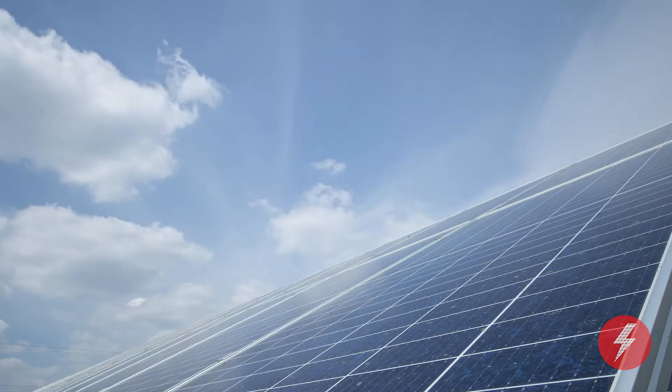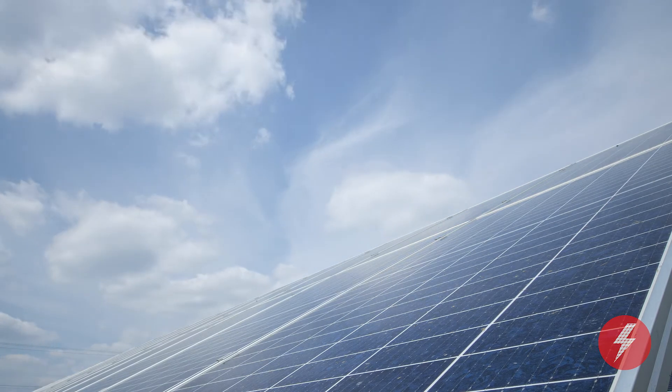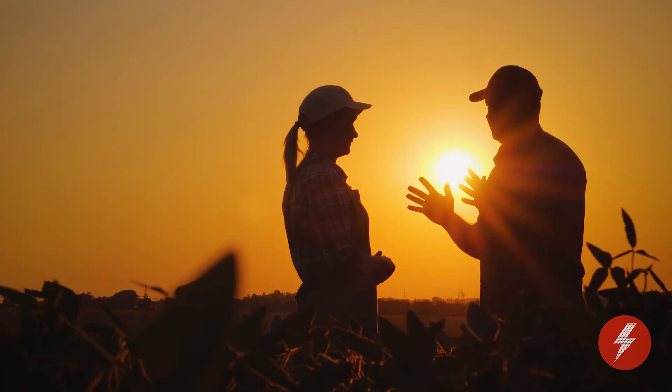So the temperature actually doesn't matter as much as you might think when it comes to your solar panel system. That means that as long as the Sun is shining, your panels are going to get plenty of energy. And when you think about what the optimal temperature conditions might be for your solar panels, interestingly, it's not actually during the hottest months of the year.